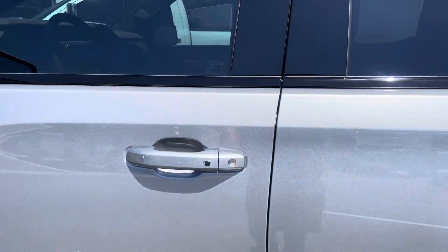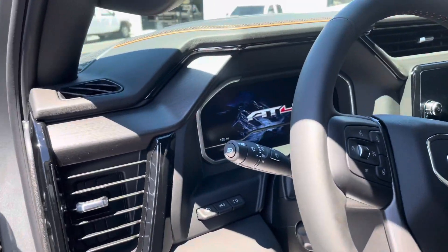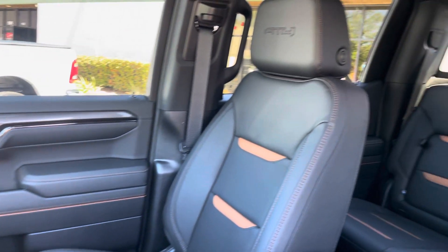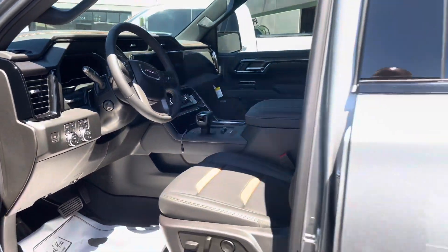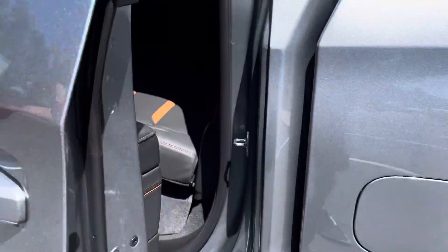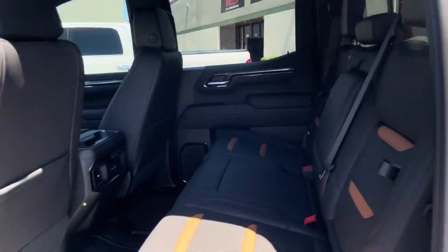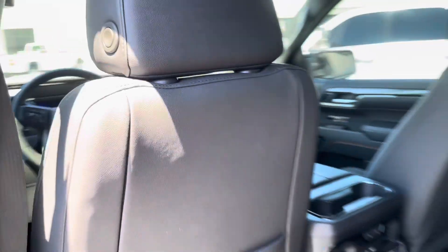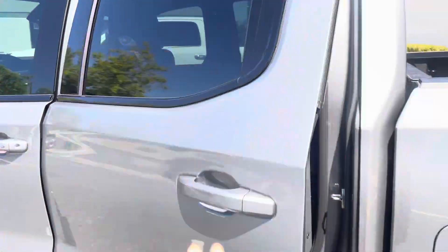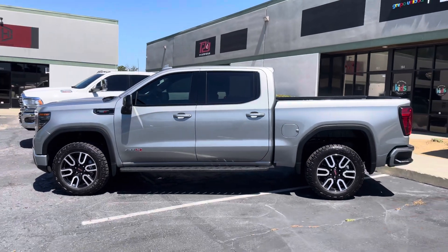Ceramic Pro on the paint — check out the interior. We're located in Temecula, California. If you need your car done, hit us up.